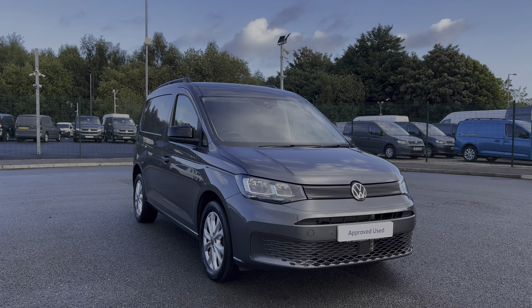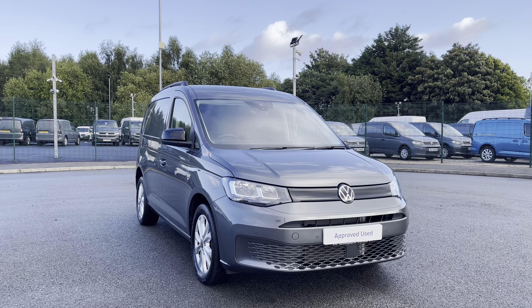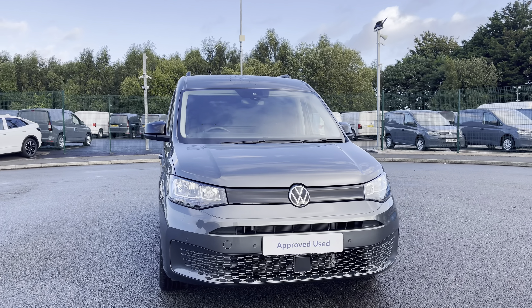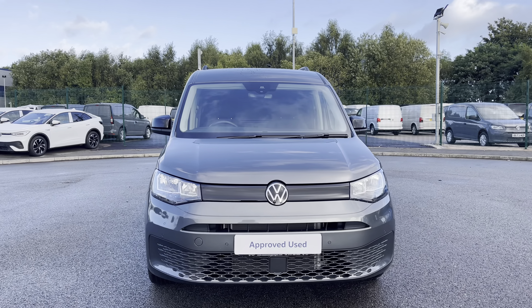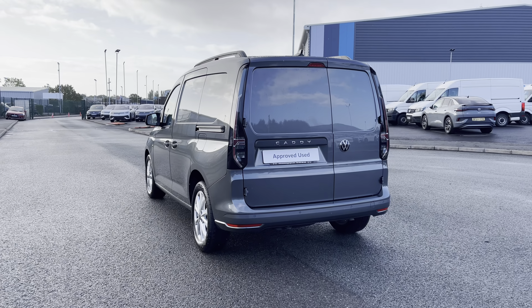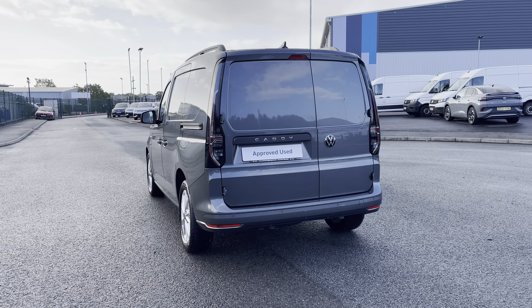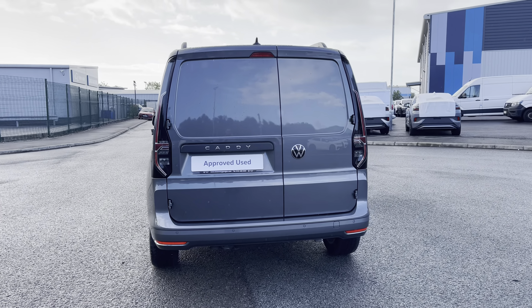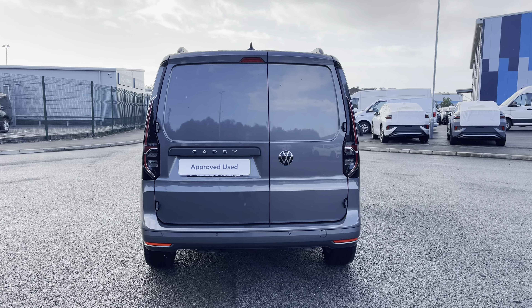Hi, I'm Abbey at the Volkswagen Van Centre in Liverpool, and today I'm going to be showing you round this approved used vehicle. Here we have this lovely Volkswagen Caddy Cargo C20 Com S Pro, which comes as a short wheelbase vehicle in that stunning optional extra indium grey metallic paint. This manual vehicle comes and joins our approved used stock, having done just over 5,470 miles, boasting a 2 litre diesel engine with a 122 PS power output.